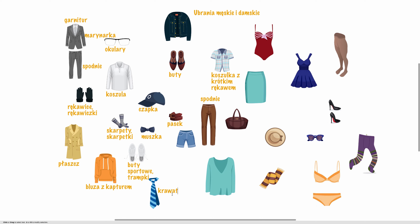Krawat. I niebieskie shorty, albo krótkie spodenki. Shorty, krótkie spodenki. I zapomniałem — na górze tutaj jest jeszcze kurtka. Kurtka. To chyba wszystkie ubrania męskie. Przejdźmy do damskich.